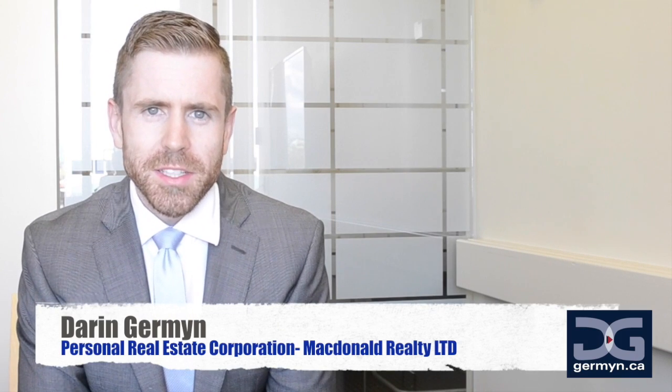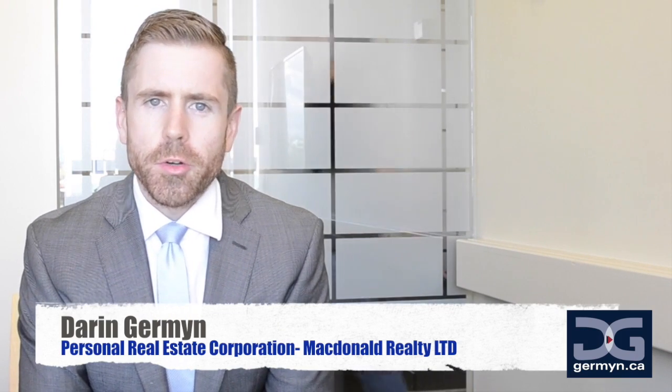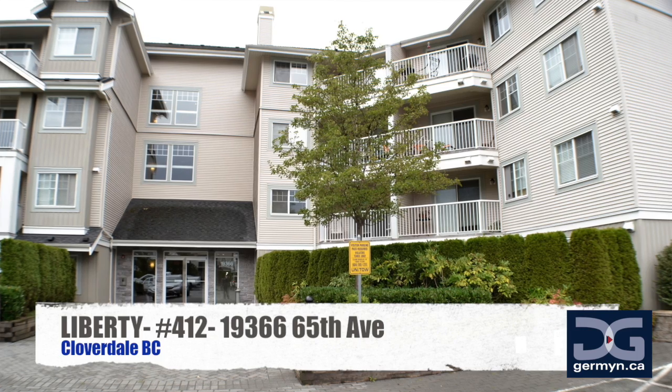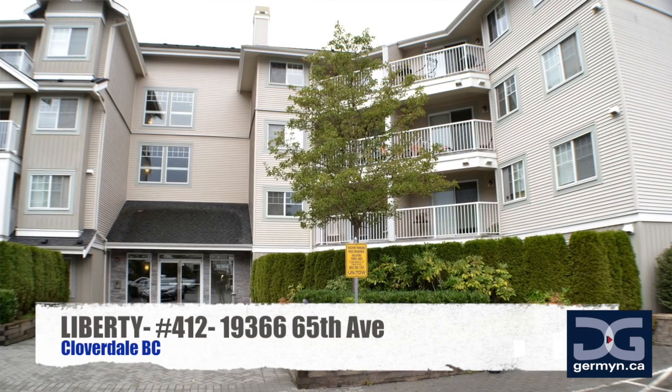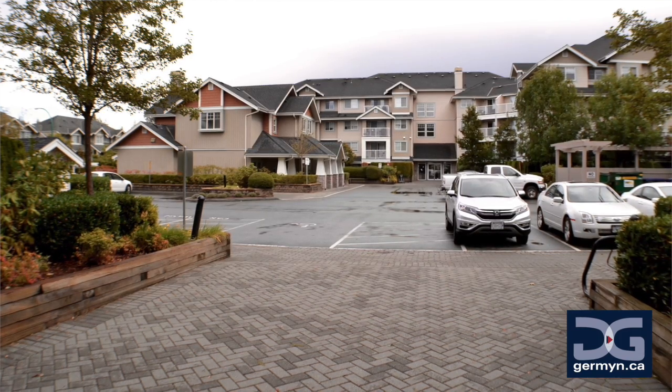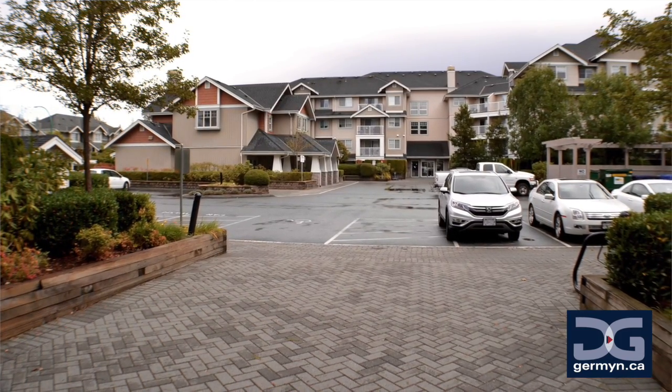Welcome to the Liberty Complex in Clayton, just a short drive to downtown Langley and everything the Willowbrook area has to offer. This complex is unique for a few reasons, the first being its location among homes and townhomes, making it one of the only condominium complexes in the area.